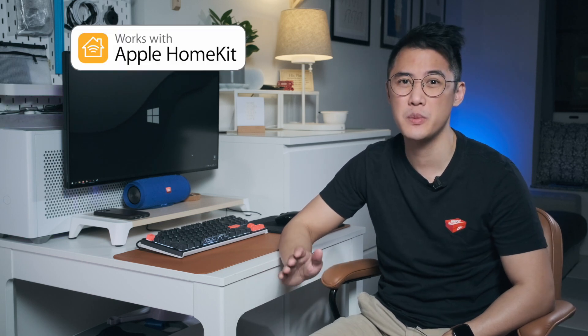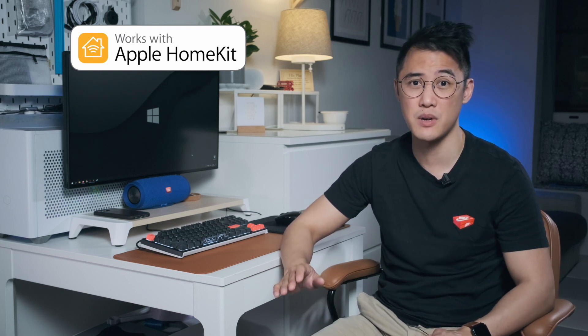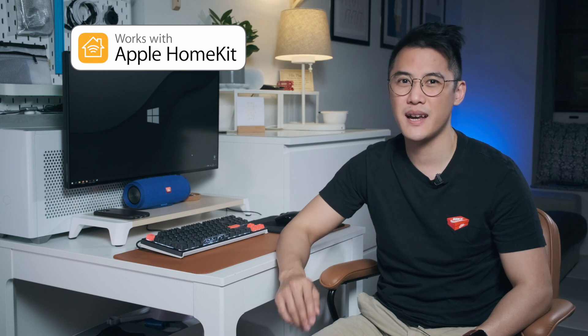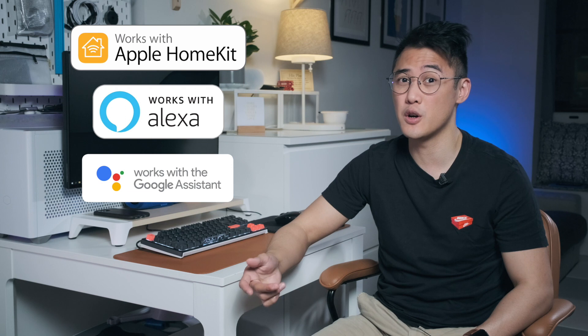Lastly, as I mentioned earlier, Siri is still trailing behind in functionality as a voice assistant when compared to Amazon Alexa and Google Home. Also, there are far fewer HomeKit compatible devices, so if you were hoping to purchase this to kick-start your smart home journey, you may find that there are many more compatible devices if you go with Alexa or Google Home instead.